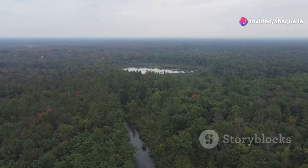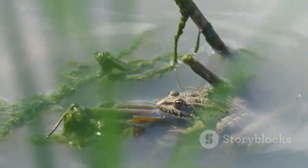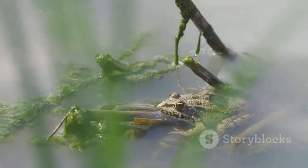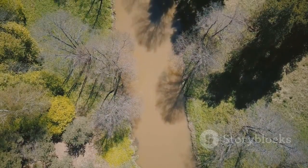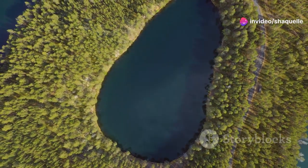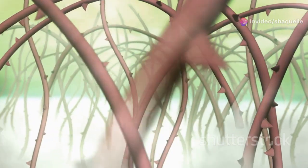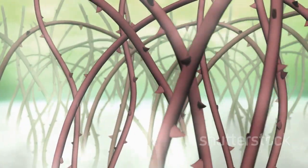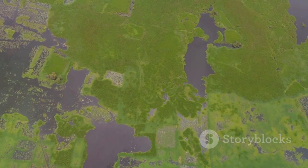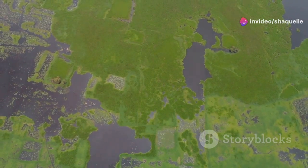Not all biomes are found on land. Freshwater biomes include rivers, lakes, and wetlands. These water bodies are home to a diverse array of life, from microscopic algae to large fish and amphibians. Rivers provide a constant flow of water, while lakes are larger bodies of standing water. Wetlands, like marshes and swamps, are areas where water covers the soil for all or part of the year. These freshwater ecosystems play vital roles in regulating water cycles and supporting a variety of aquatic life.